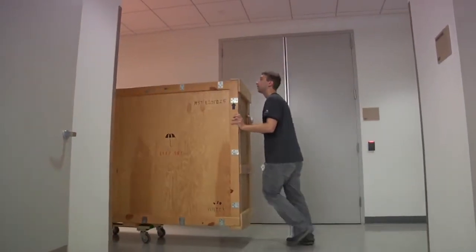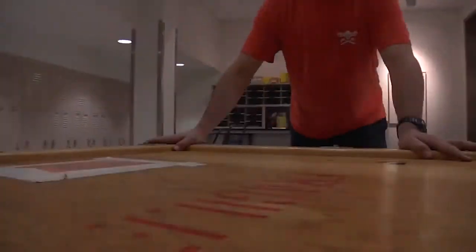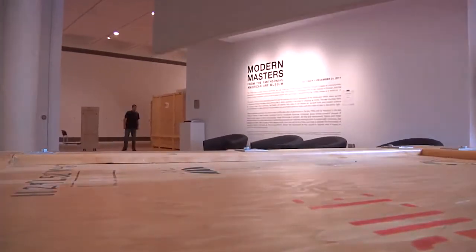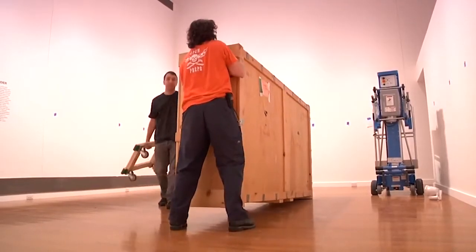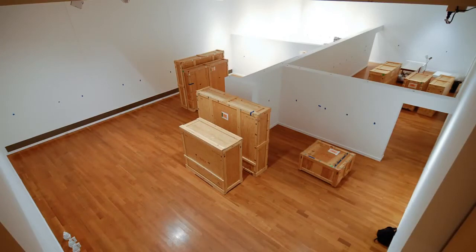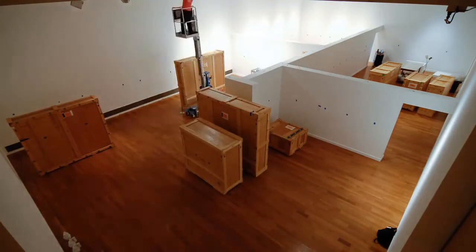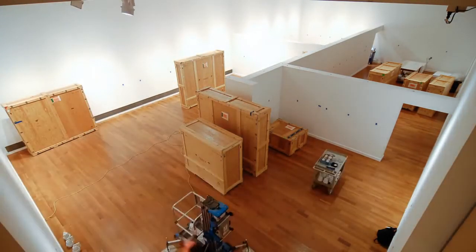Essentially, the crates go through our building, through our uncrating room, into a very large elevator, up to the second floor and into the gallery. Then they acclimate for 24 hours, so that any climate change that's going on in the crate takes a long amount of time. You don't want to rush anything with the artwork — you want to let it settle in and acclimate to the space, almost like a fish tank. Then after that process, we begin the unpacking.